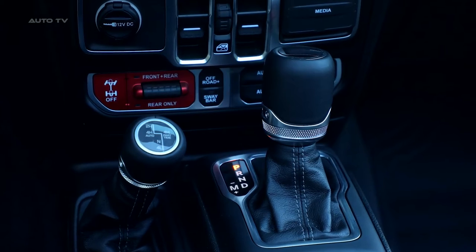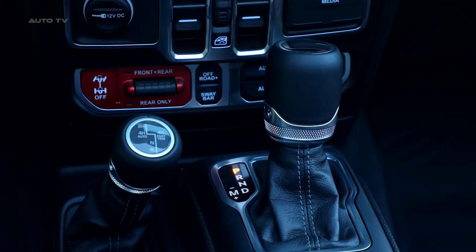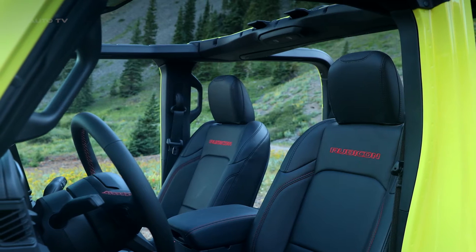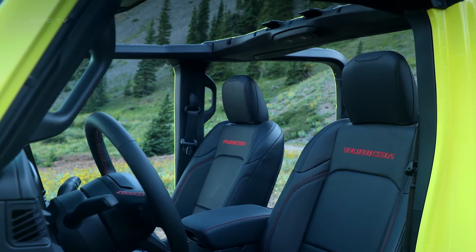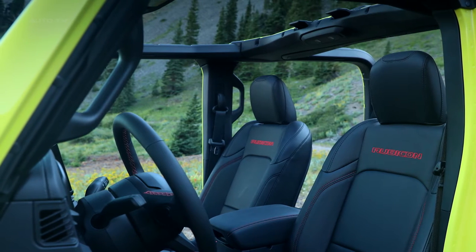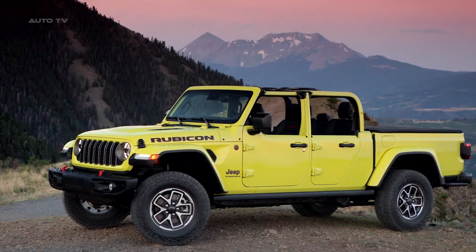The Jeep brand emphasizes the Gladiator's off-road capabilities, with the vehicle being designed to handle extreme terrains from Moab to the Rubicon Trail. The 2024 Gladiator is equipped with four advanced 4x4 systems, best-in-class 84-to-1 crawl ratio standard on Rubicon, and water-fording capability of up to 31.5 inches.